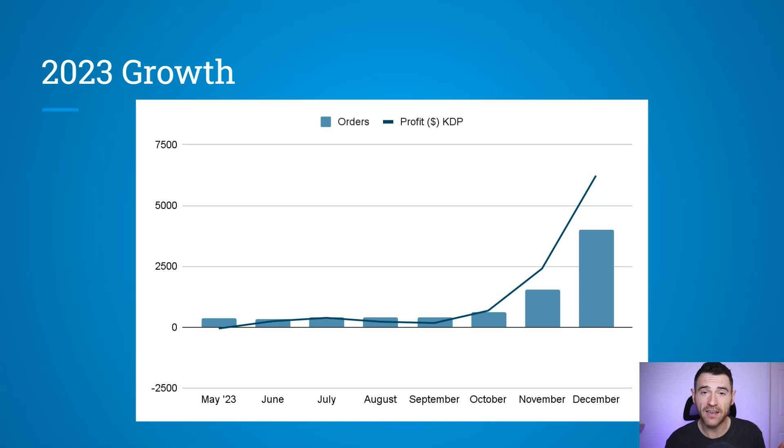You can see on this graph that in May I wasn't even making any money on Amazon KDP — I was spending more on ads and expenses than I was getting in royalties. But it's all about growth on the platform. I was building to that Q4 period in October, November, and December, where the orders and the profit massively increased. I went from making zero in May to making over $6,000 in profit in December alone.